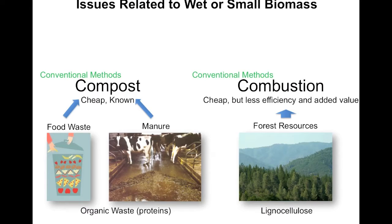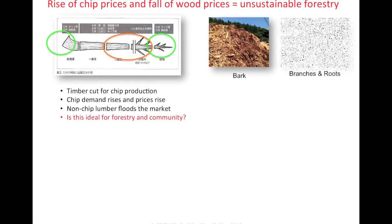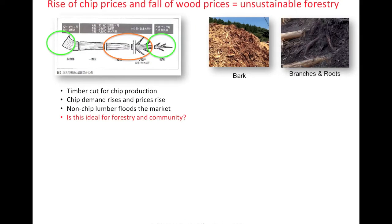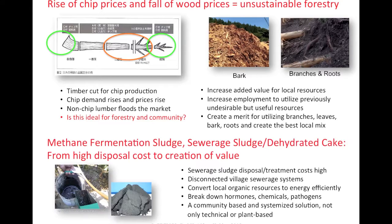Also, each technology had its demerits, such as the need for energy and costs to dry and prepare before use, or gases and nutrients that were being wasted. The most efficient and effective system must therefore address the losses that are occurring with existing technologies.